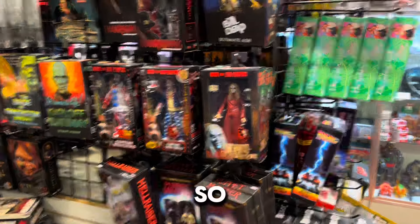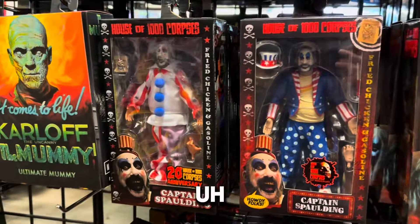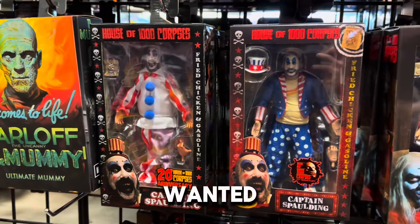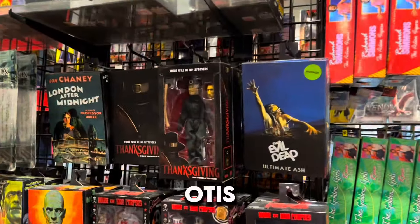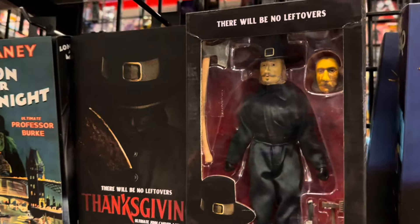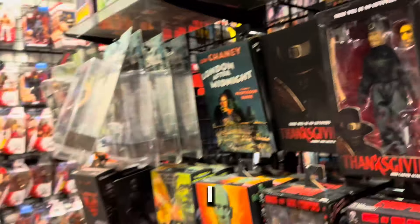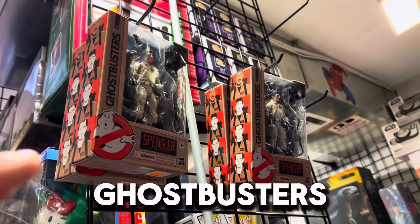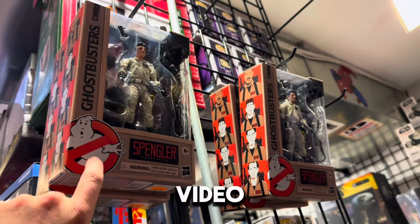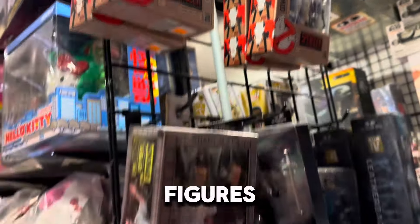Guys, there's just so much here. You also don't see House of a Thousand Corpses figures too often, so I wanted to show these off. Captain Spaulding, you got Otis, Thanksgiving - if you saw that movie let me know below, I saw it in theater and I really liked it, it was a lot of fun. We got some Ghostbusters, and if you saw the last video, you got to see the Star Ace prototype Ghostbuster figures at Comic-Con.